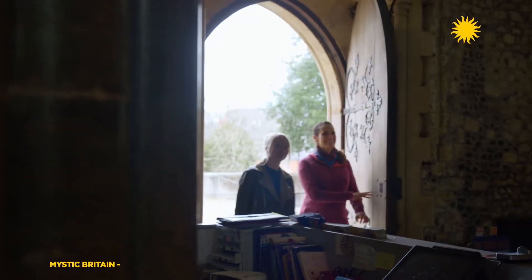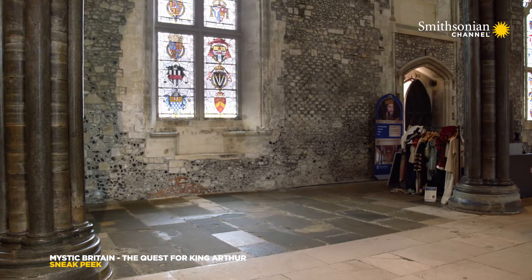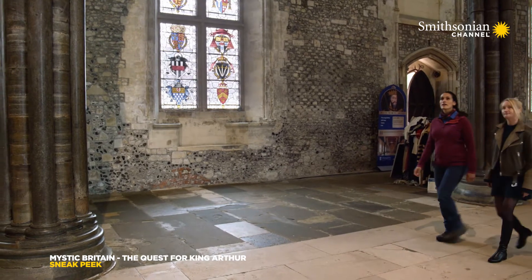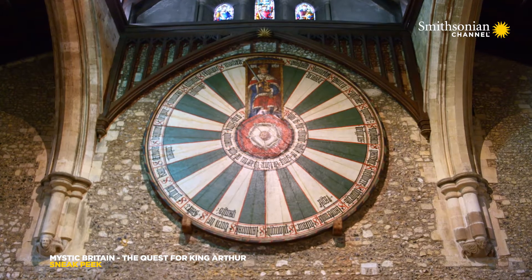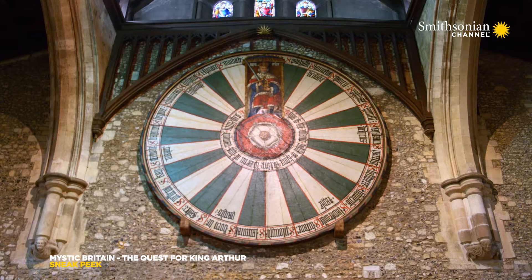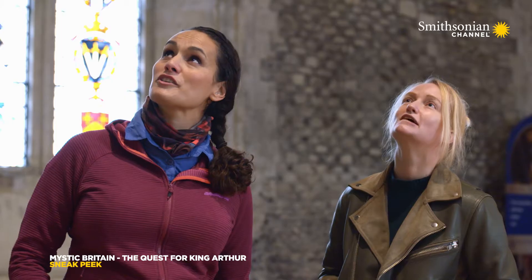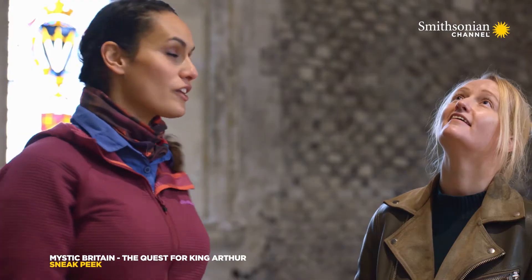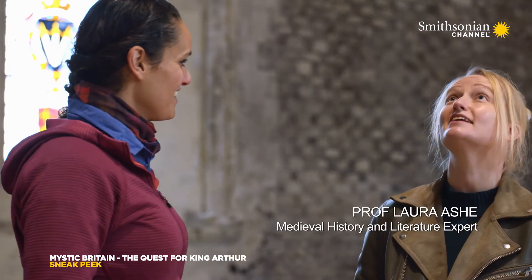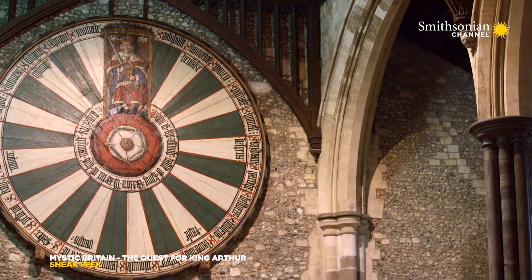80 miles away from Arthur's alleged burial in Glastonbury is Winchester Hall. It contains something large, wooden, and round. That's a big old round table. And at the top of it, there's a painting of a man sitting on a throne, and it says King Arthur — which is a handy sign that it's meant to be King Arthur. Is it THE round table?